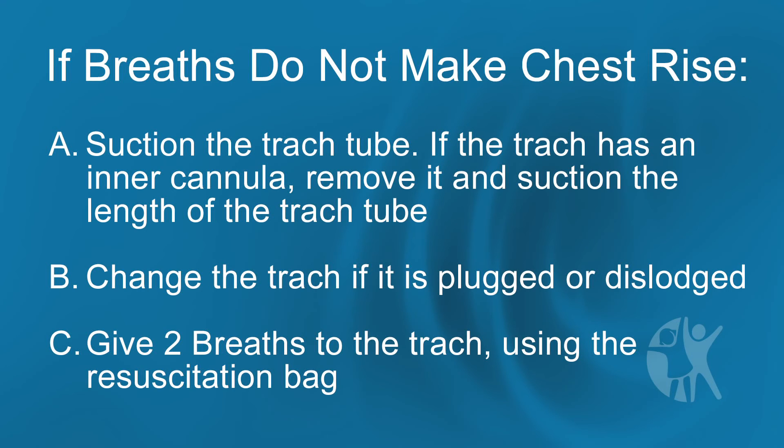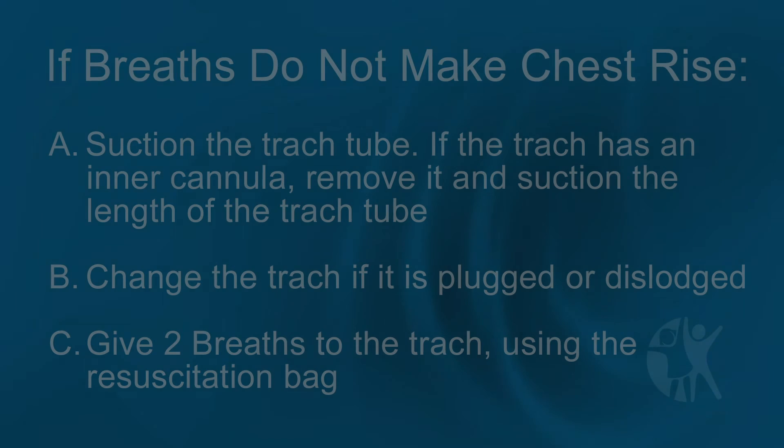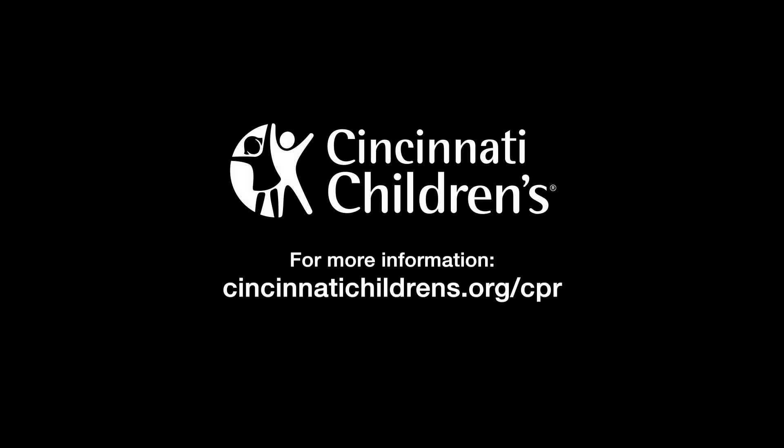Continue CPR until another rescuer takes over, or you see signs of life, or help arrives.